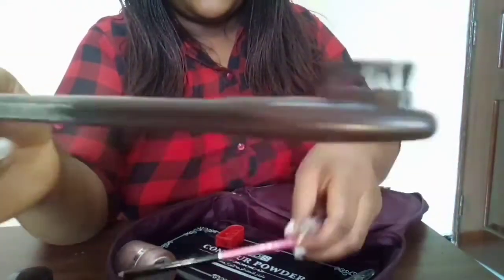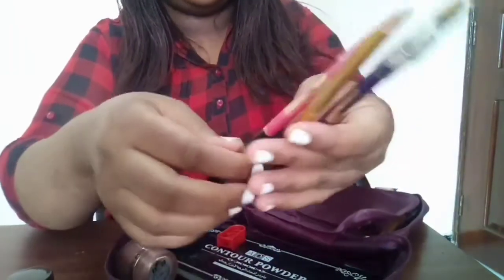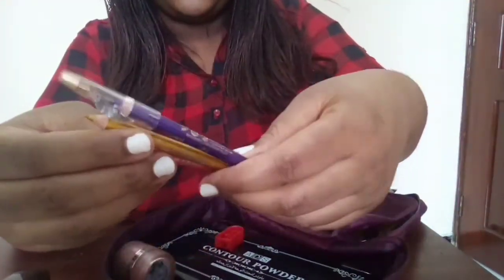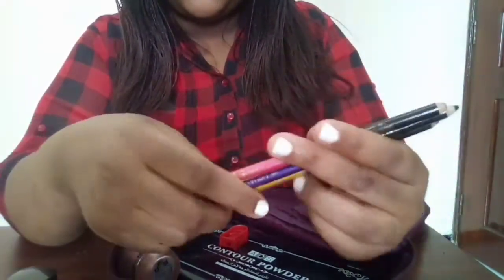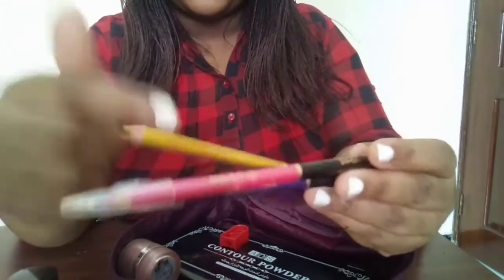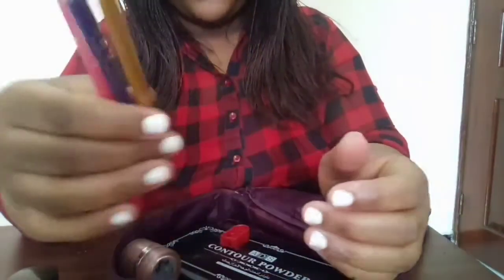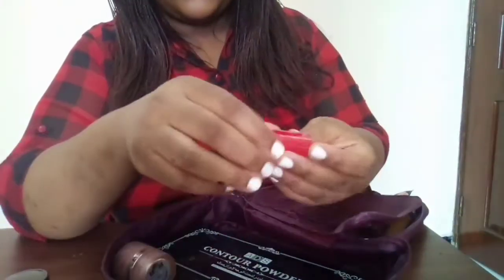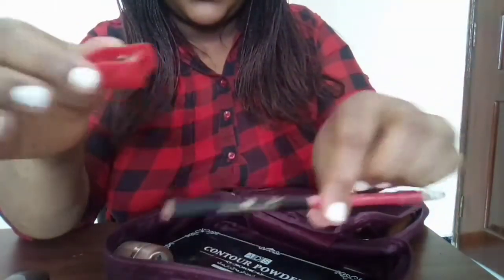Over here I have my eyebrow pencil — I usually use the brown one. And these are my lip liners. They are actually eyeliners and lip liners, but I usually use them as lip liners depending on the type of lipstick I'm going to wear that day. I move with these three. I also have a sharpener to sharpen all my lip liners if they need sharpening.